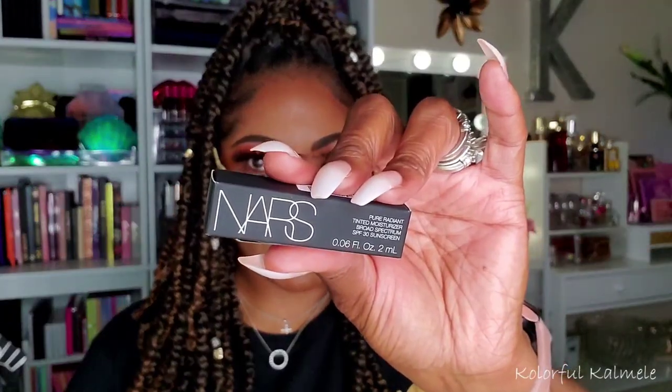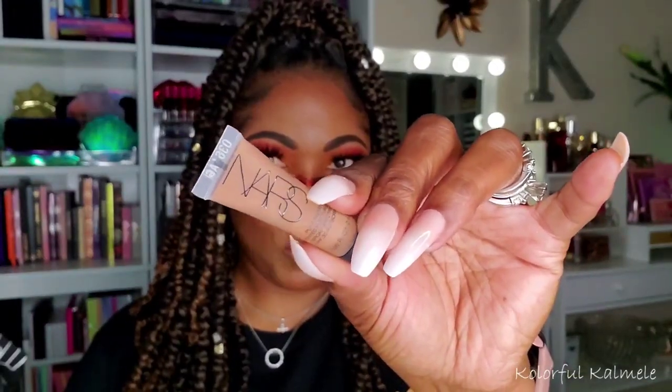I got a couple of samples from Sephora with my order. One is the NARS Tinted Moisturizer with SPF 30 — a cute little sample in shade Deep One. Tinted moisturizers are really huge right now, especially going into spring and summer when people don't want a lot of heavy makeup on their face.